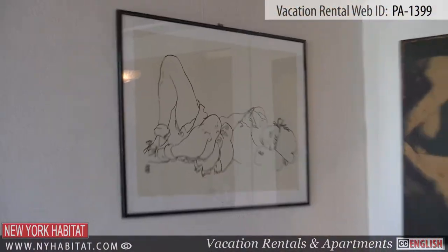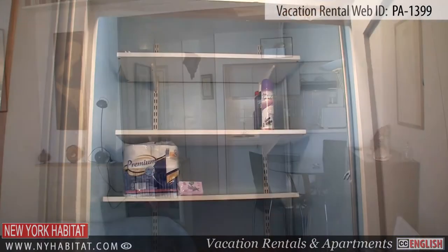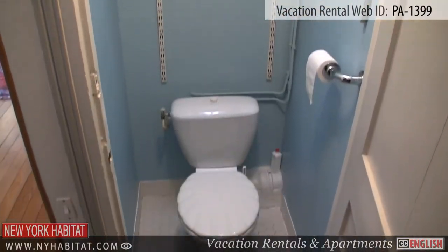Returning to the entrance of the studio apartment, you will find a small separate toilet as well as a closet for your belongings.